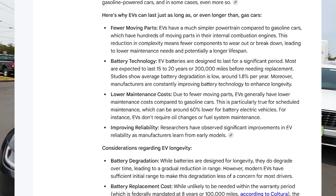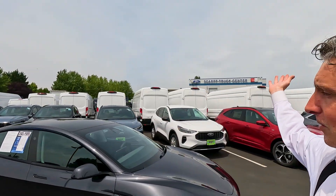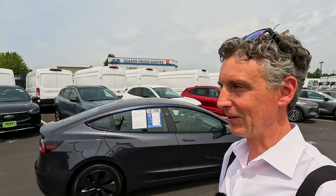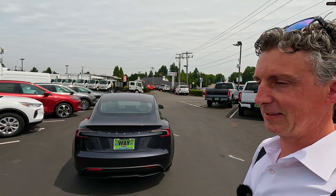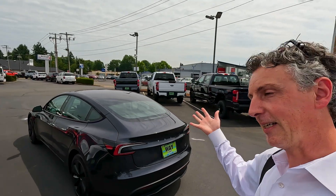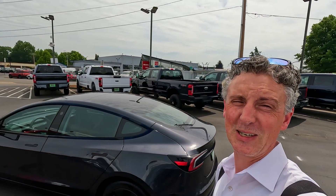I'm Joe from Westcar Ford — we sell new Fords, new Isuzus, and of course a very wide variety of pre-owned vehicles on our lot: Teslas, Corvettes, Fords, Rams, Jeeps, Polestars — you name it, we've got it. Thanks for watching — please like and subscribe if you're watching on YouTube. We have content coming out all the time, and we hope to see you soon.